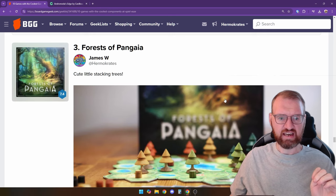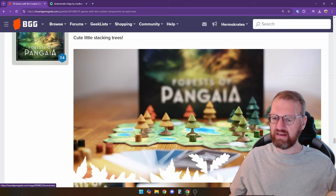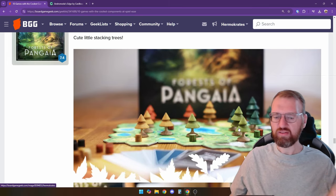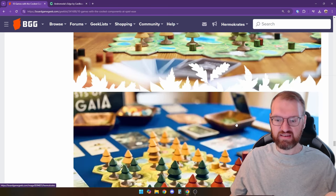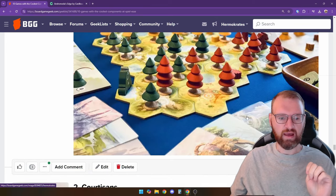Number three is Forest of Pangea. It has this cute little stacking tree — the trees stack on top of these wooden components. There are a lot of tree-forest building games out there, but this one uses wood components instead of cardboard trees. It's very 3D and has such an amazing table presence, so I definitely want to check that out.